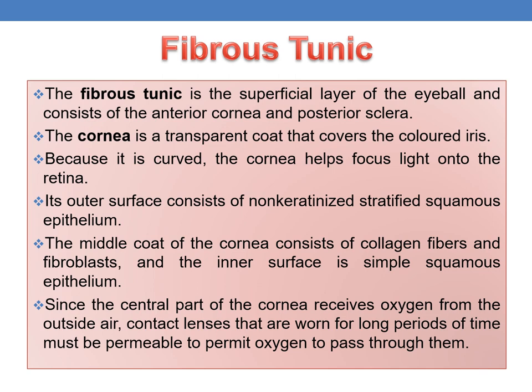The fibrous tunic is the superficial layer of the eyeball and consists of the anterior cornea and posterior sclera. The cornea is a transparent coat that covers the colored iris. Because it is curved, the cornea helps focus light onto the retina. Its outer surface consists of non-keratinized stratified squamous epithelium, the middle coat consists of collagen fibers and fibroblasts, and the inner surface is simple squamous epithelium.